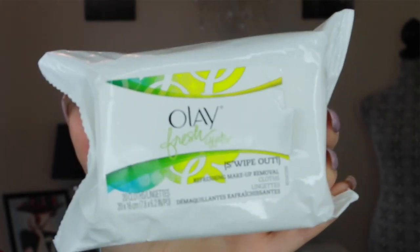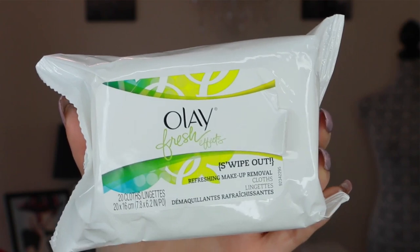The first thing I have here is the Olay Fresh Effects Makeup Remover Wet Cloths. I really like these because they really do take off waterproof mascara, eyeliner, everything like that, and it leaves my face feeling really clean and smooth.